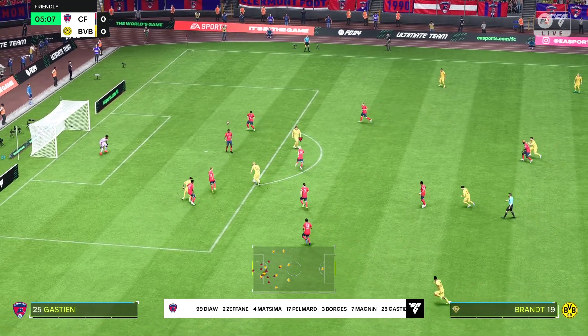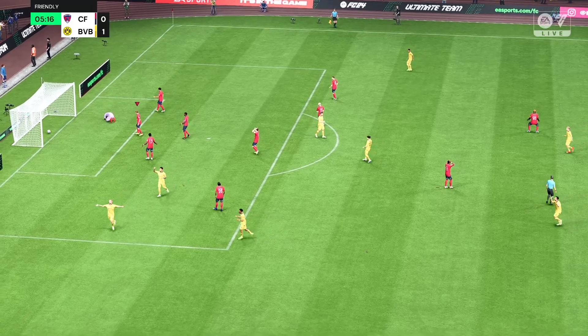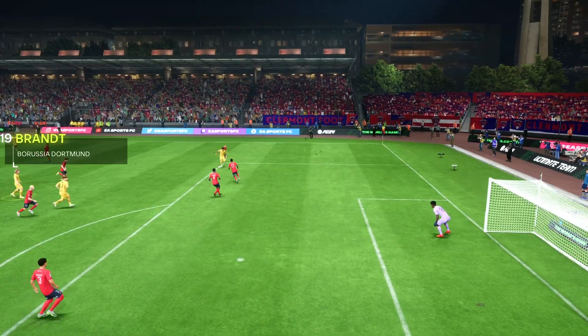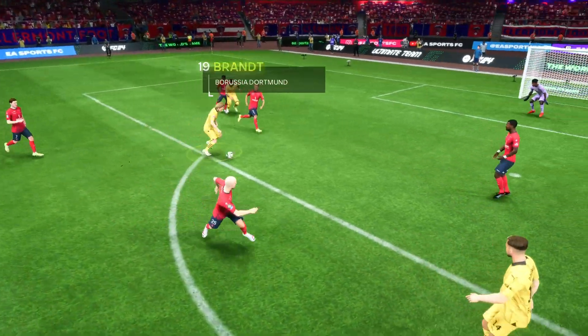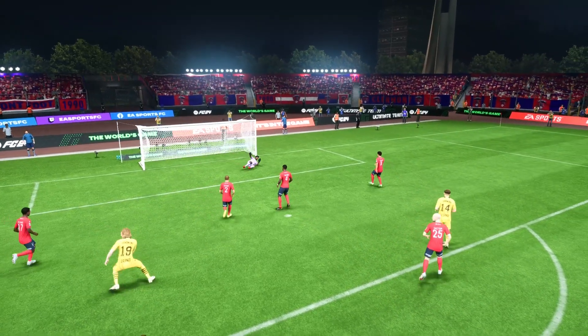In a 5-1 or a 4-2-3-1, Julian Brandt finds the net for an early lead — a terrific start. Here's the replay, and it's great technique. Just look at the bend and the swerve he manages to get on the ball. The goalkeeper has no chance.